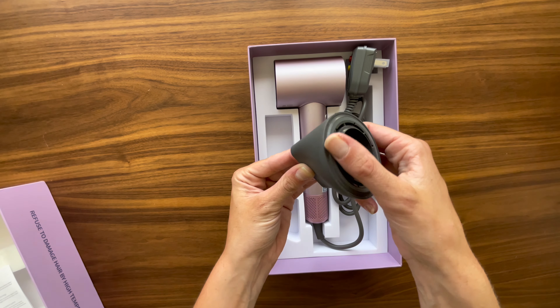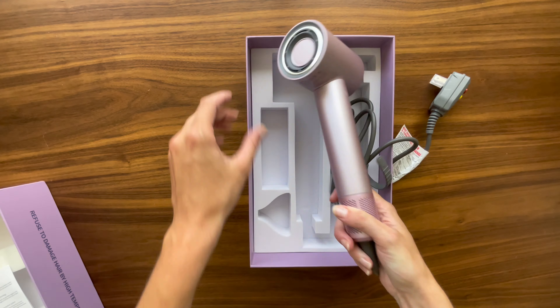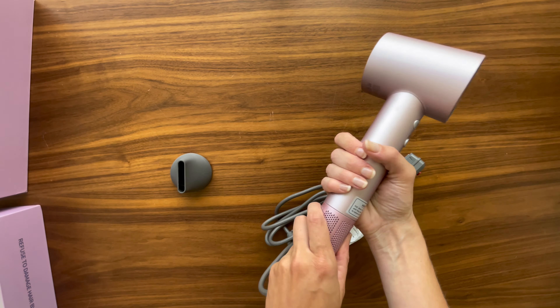The innovative air inlet filter prevents hair from being sucked into the device, and with the one-click dust removal function, maintaining this dryer is a breeze. Simply press and hold the button to automatically clean the air inlet.